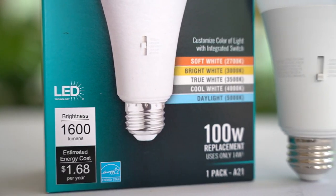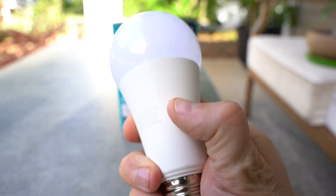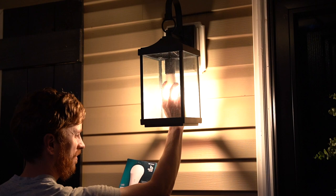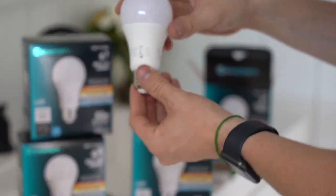One of my personal favorite features of these new bulbs is this integrated switch which allows you to change the color temperature based on your preferences. No longer do I have to try to decide what color temperature would look best in my home before I buy — now I can just change it with a simple switch.